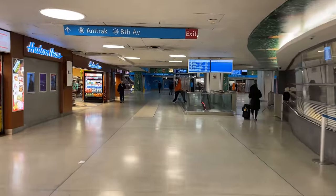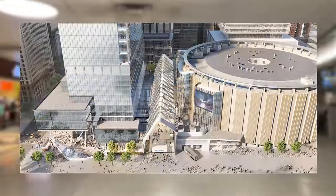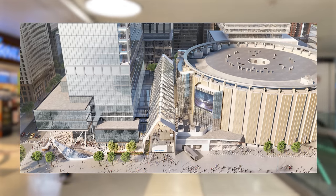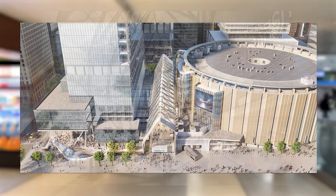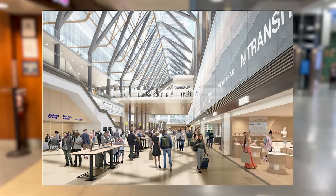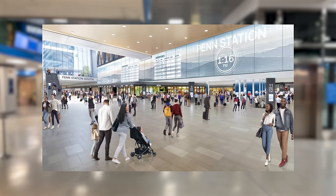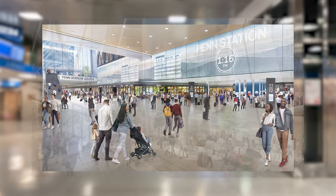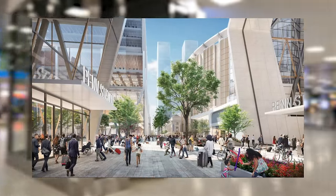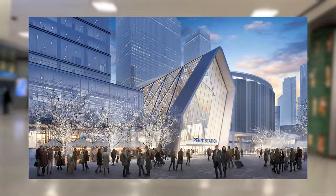Penn Station will be receiving a major overhaul in the coming years. The MTA's proposed plans for the updated station include a nearly 250,000-square-foot main concourse, improved accessibility, new subway connections, more retail options, and a new 30,000-square-foot public plaza above ground. This is only one of a few plans currently in the works for Penn Station, so the final product will likely change, but all signs point to an improved and expanded central rail terminus for New York City.